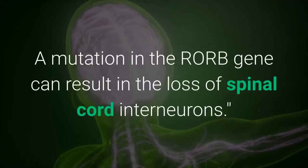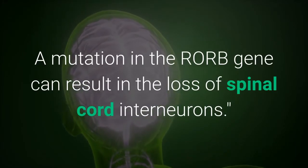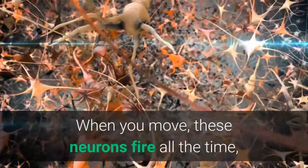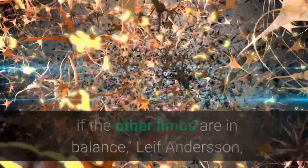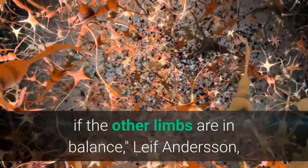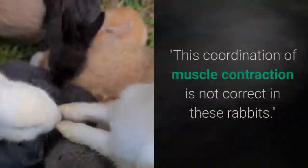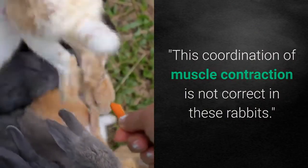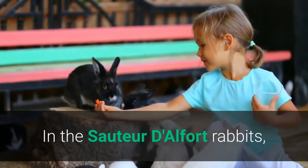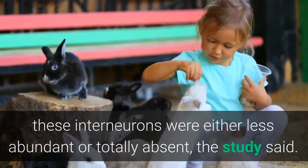A mutation in the RORB gene can result in the loss of spinal cord interneurons. "When you move, these neurons fire all the time — they coordinate muscle contractions and know if the other limbs are in balance," Leif Anderson, a co-author of the study, told Gizmodo. This coordination of muscle contraction is not correct in these rabbits. In the Sauteur d'Alfort rabbits, these interneurons were either less abundant or totally absent, the study said.